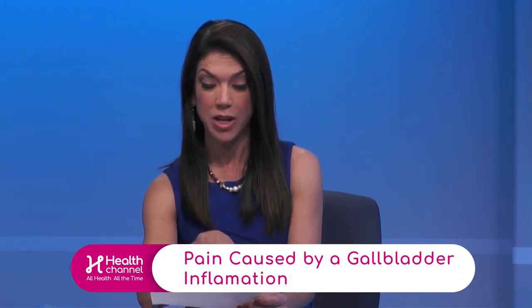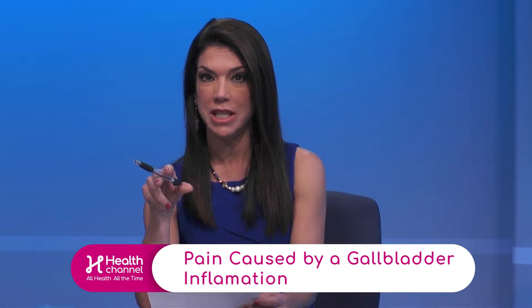Let me give you an interesting fact: 20 million people develop gallstones. So while we take that 3D image, doctor, show me what we're looking at here in terms of both differences.